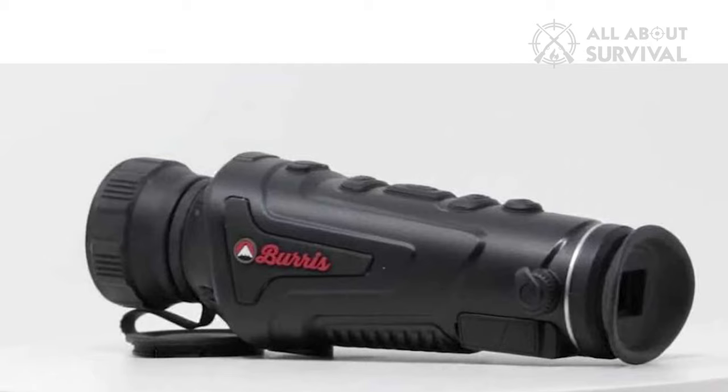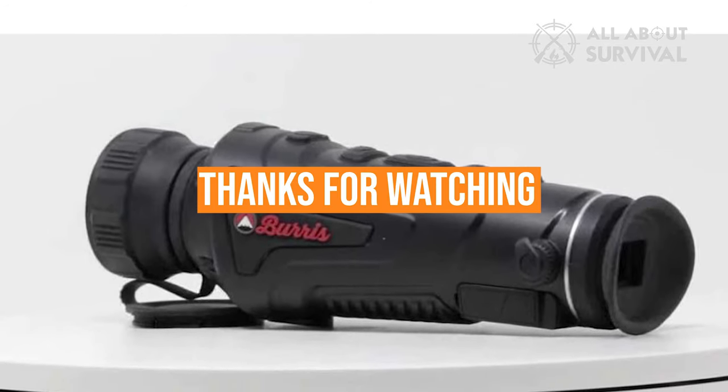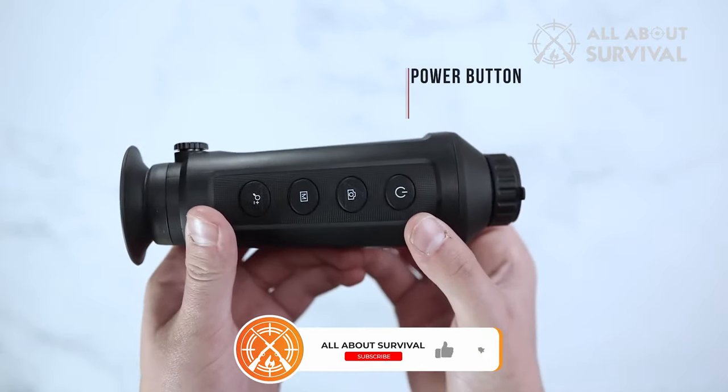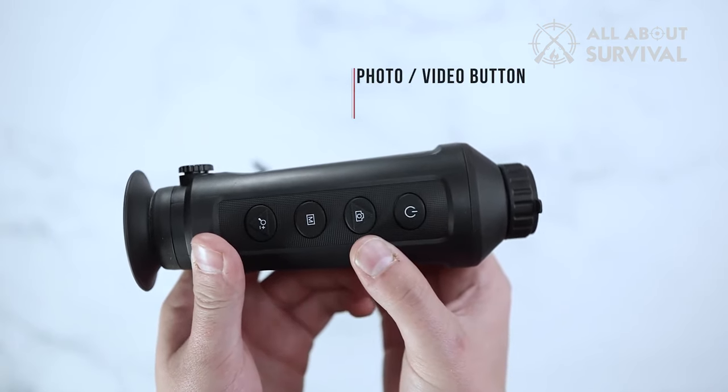So what are you waiting for? Go and get the best thermal monocular now. Thanks for watching this video. If you found this video helpful in any way, please give it a huge thumbs up. Stay tuned for upcoming videos by subscribing to our channel, and I'll see you guys on the next one.